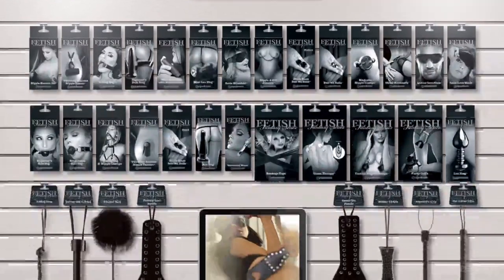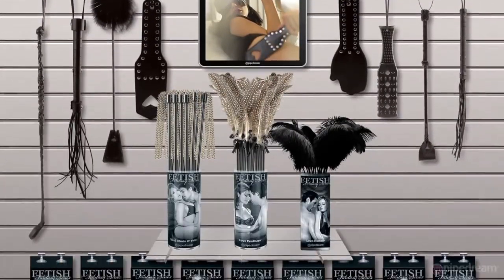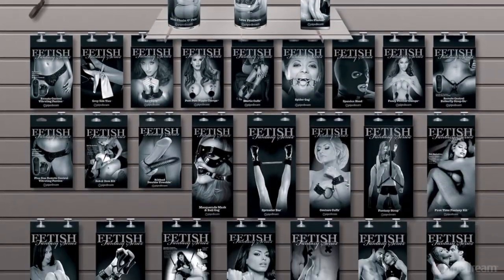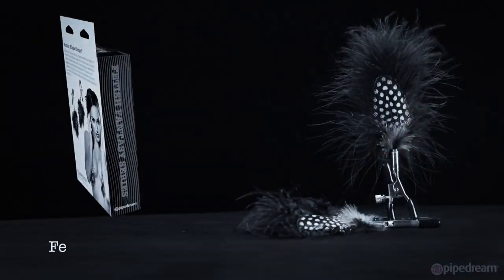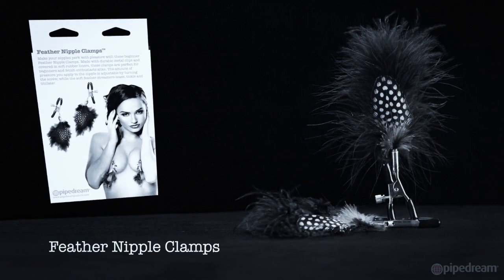With over 2 million units sold since the book's initial release, Fetish Fantasy Limited Edition continues to be the premiere introductory fetish collection in the world. This couples-friendly beginners assortment features something to satisfy every fetish and every fantasy.